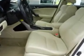Enjoy the drive and have peace of mind in this 2010 Acura TSX. See us at Whitfield Acura today.